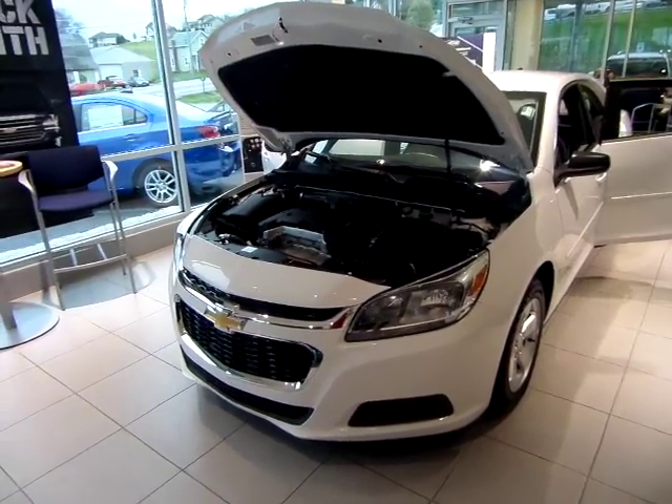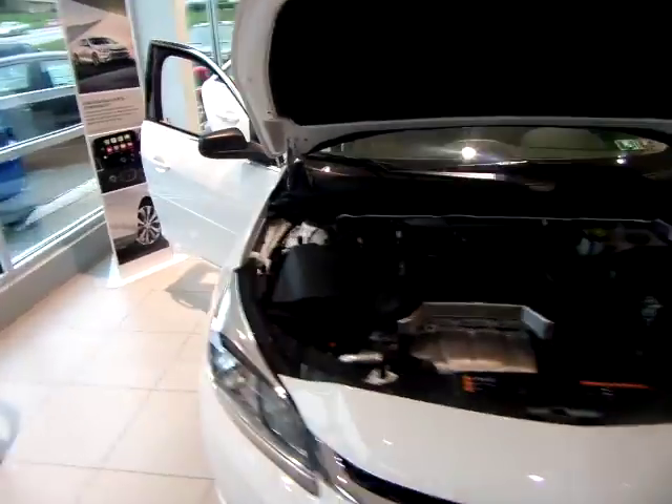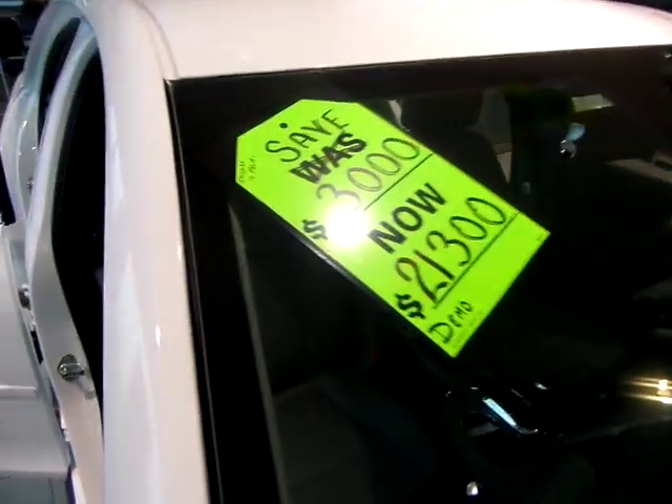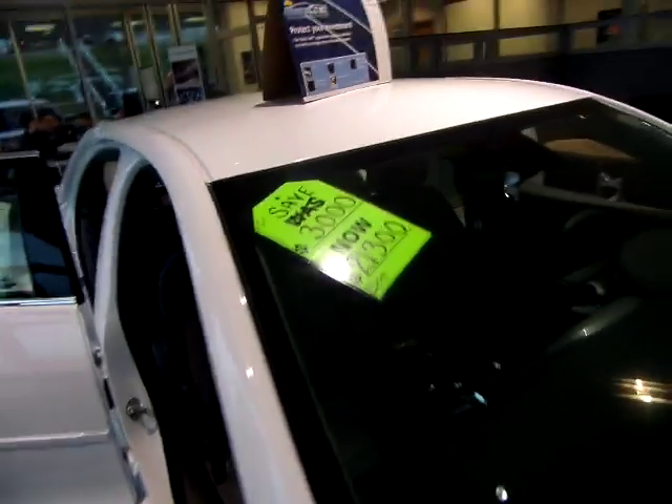How you doing guys? My name is Matt. I'm with Red Lion Chevrolet coming at you to show you this 2016 Malibu Limited LS. This particular Malibu was a demo vehicle so it does have $3,000 marked off the vehicle, bringing it all the way down to $21,300.